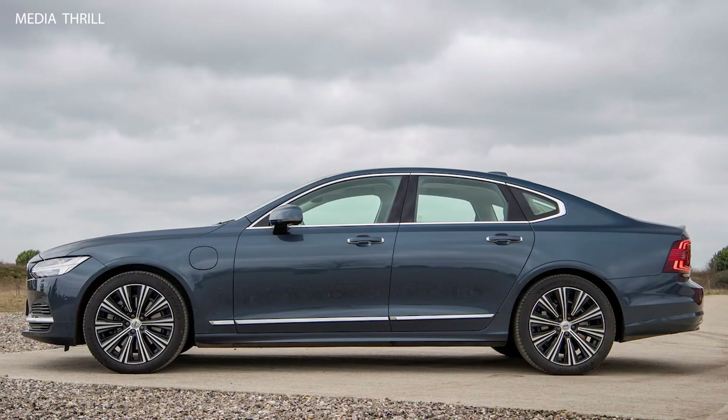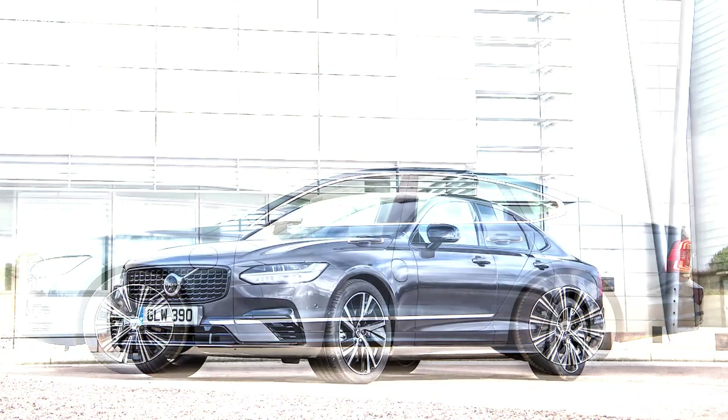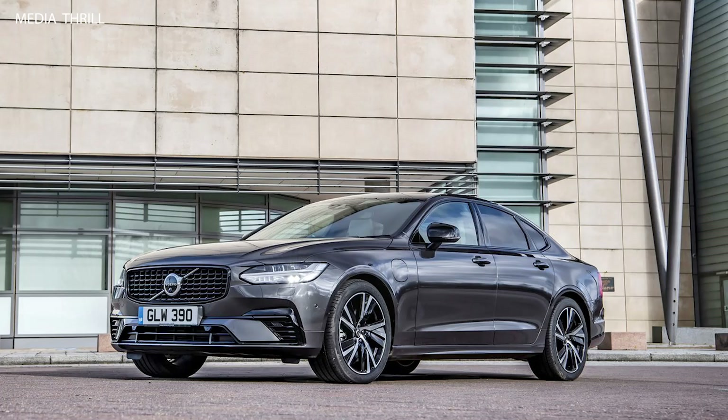Transmission: both the T6 and T8 powertrains were paired with an 8-speed automatic transmission, and the T8 came with all-wheel drive as standard.